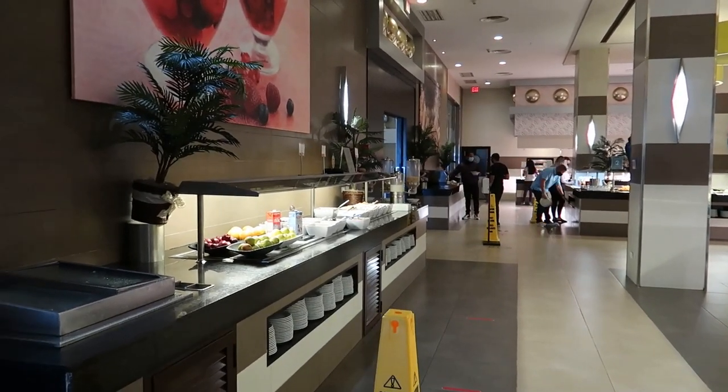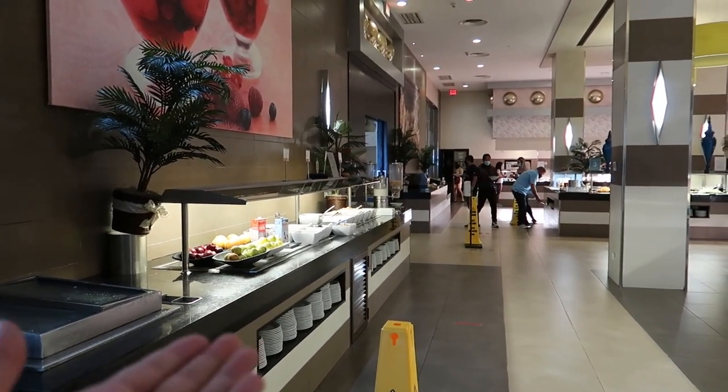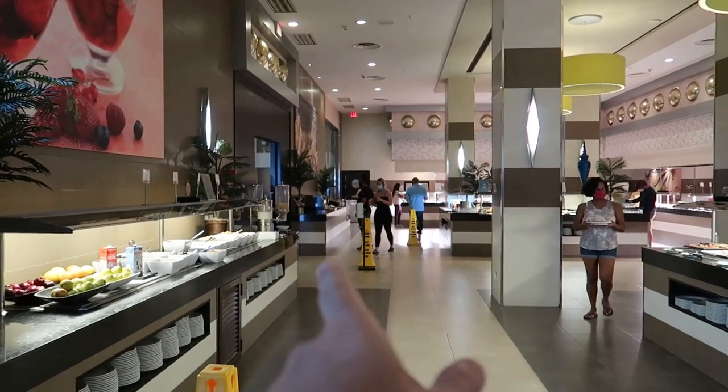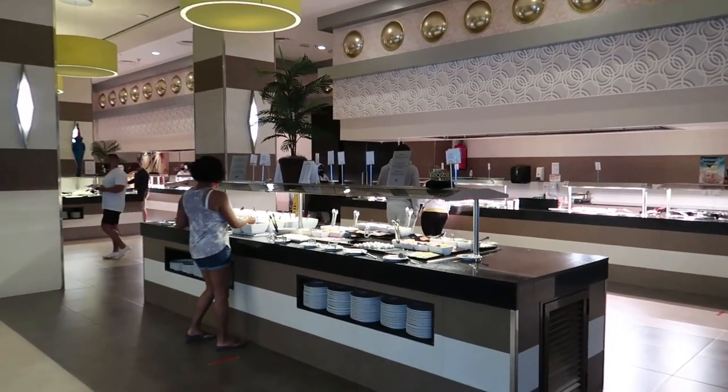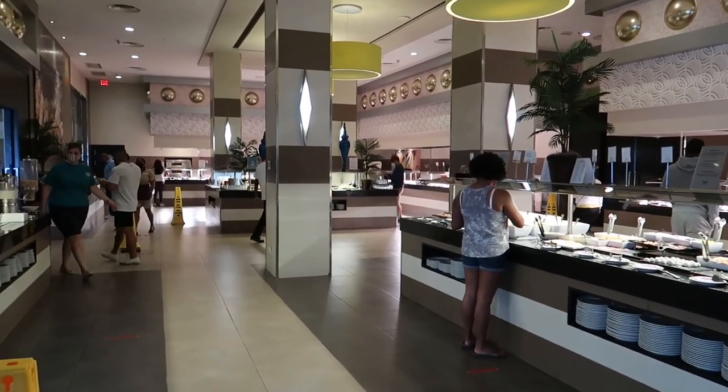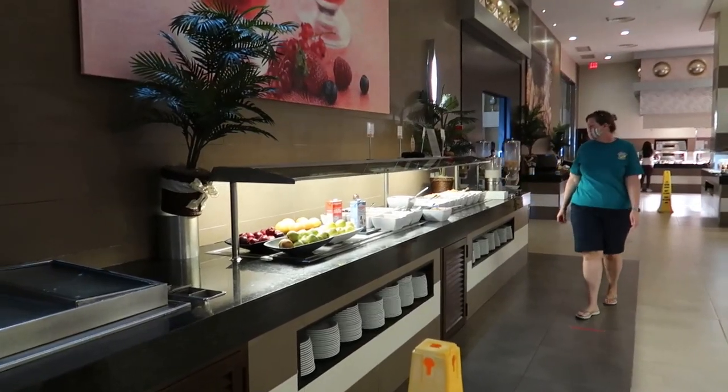I'll give you a little bit of wayfinding here. Generally at breakfast they have some fruits and cereals on this aisle. Just down from there they have toast. And wrapping around the back and the side they have all your hot food options like eggs, bacon, french toast and all those kinds of things. So let's start right here.